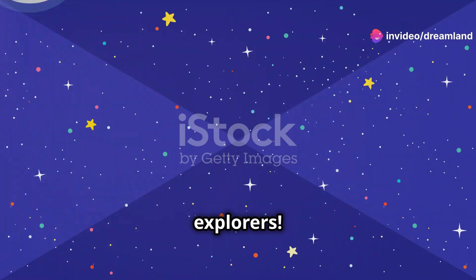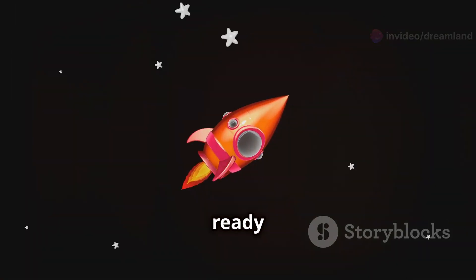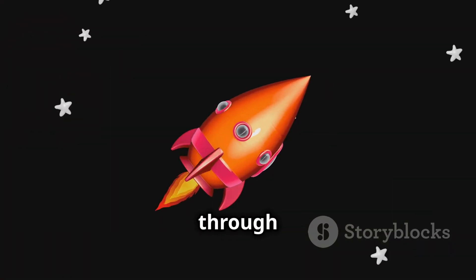Hi there, space explorers. Welcome to Dreamland Stories, your passport to adventure. Are you ready to blast off on an exciting journey through our solar system?